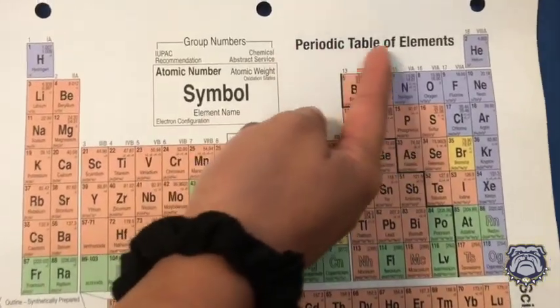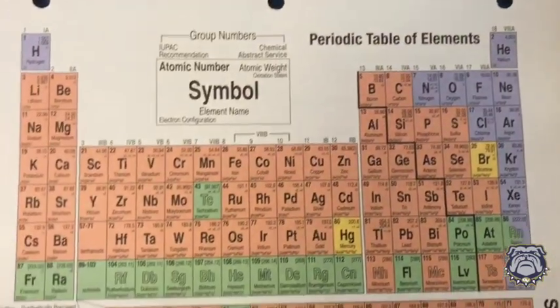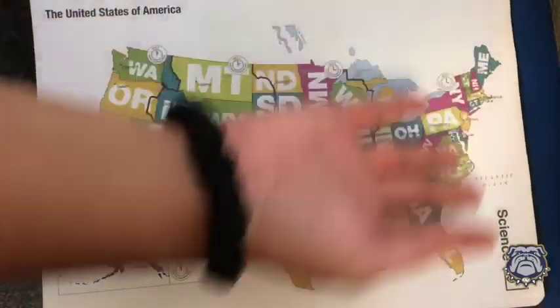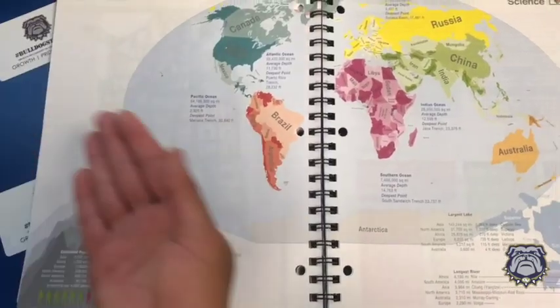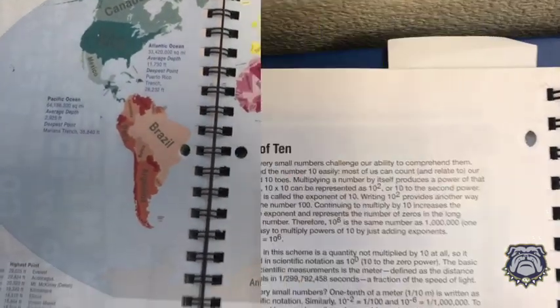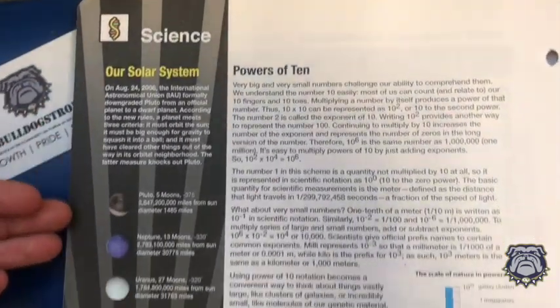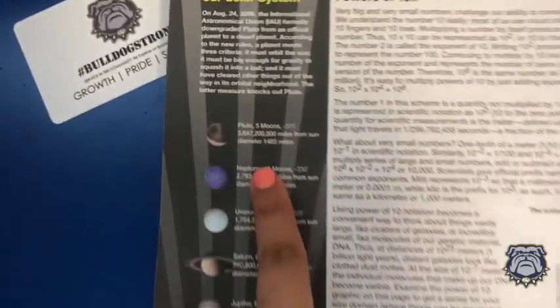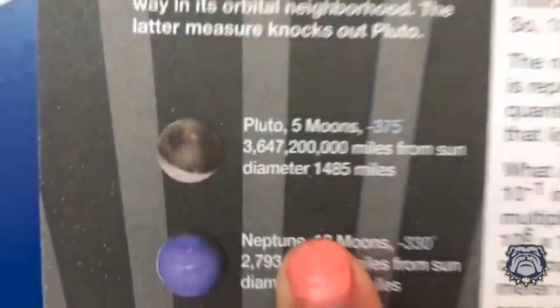Here's the periodic table of elements that can help you succeed in your science class. There's also a map located on the planner, which can be very useful for science and history. Last but not least, we have our page about the solar system, which tells us some really cool information about the solar system, and it's really fun to look at.